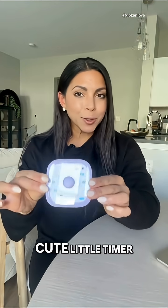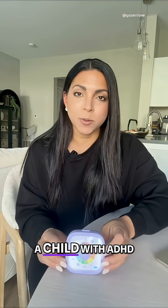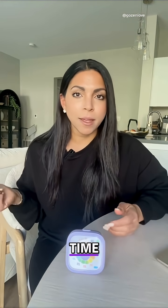This looks like a cute little timer, right? But to me, it's one of the fastest ways to help a child with ADHD to manage their time and actually get things done.